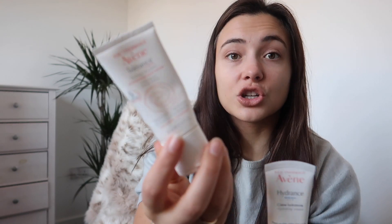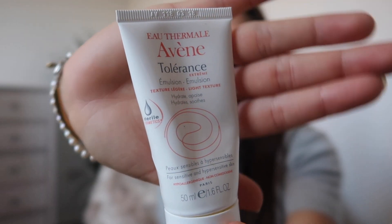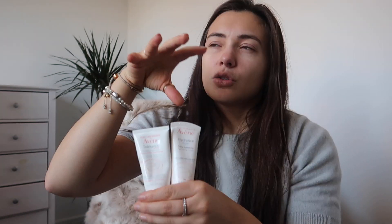It's really good — I'll link it down below. The only downside is that it is rather expensive. I particularly loved it when my skin was struggling with eczema and when I was on holiday. Similarly, this is the Avène Tolerance — another one I have previously loved. It's an emulsion, a lighter texture, for sensitive and hypersensitive skin. These two are fantastic but they are a premium brand of skincare.